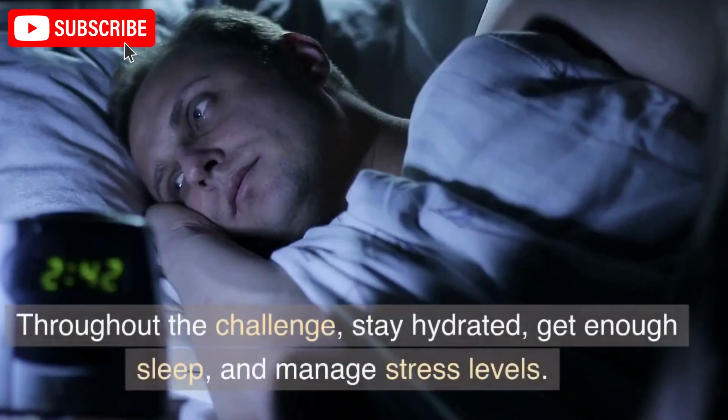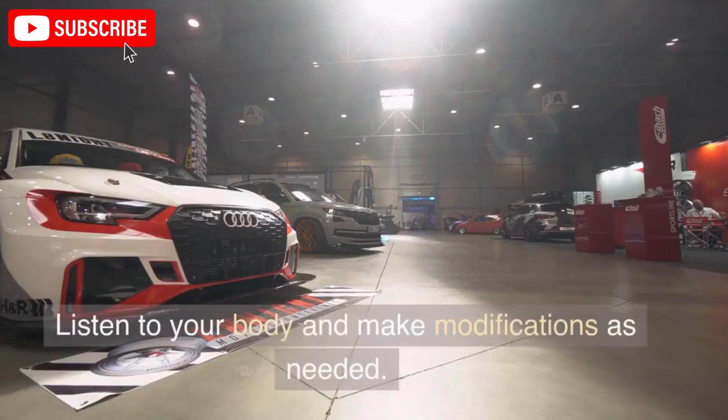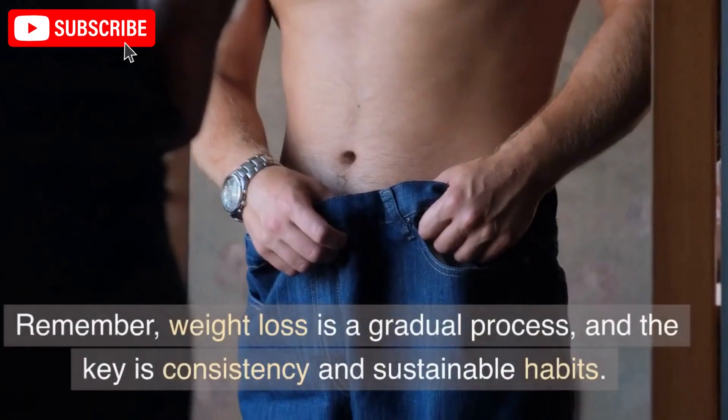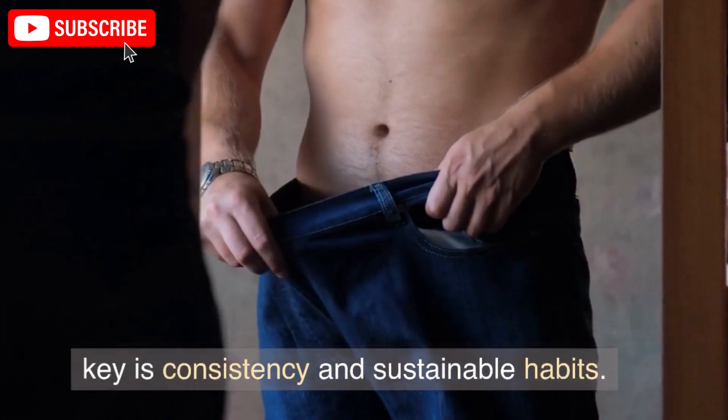Throughout the challenge, stay hydrated, get enough sleep, and manage stress levels. Listen to your body and make modifications as needed. Remember, weight loss is a gradual process, and the key is consistency and sustainable habits.